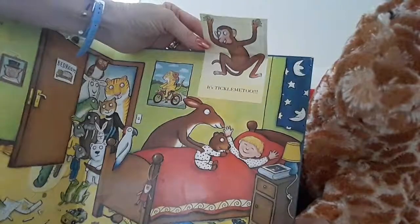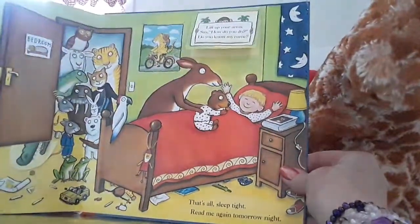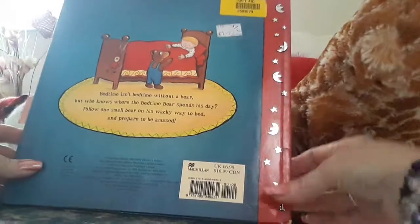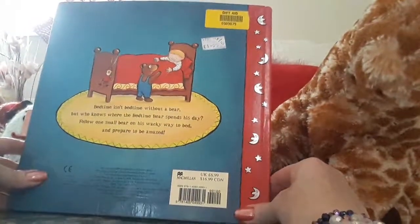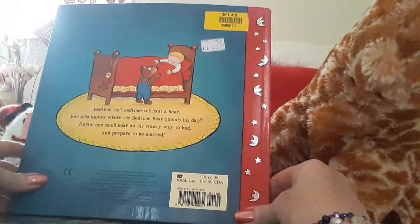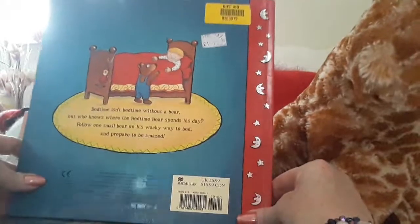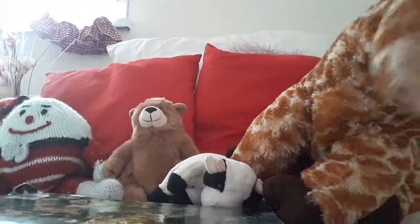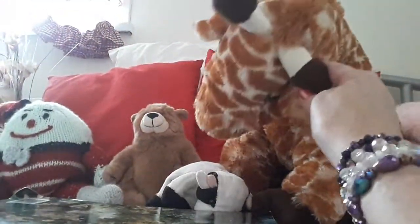He's hiding right up there. Look, can you see that giraffe? That's all. Sleep tight. Read me again tomorrow night. It says at the back, bedtime isn't bedtime without a bear, but who knows where bedtime bear spends his day. Follow one small bear on his wacky way to bed and prepare to be amazed. Did you enjoy that, Giraffe? Yes, I enjoyed that very much.